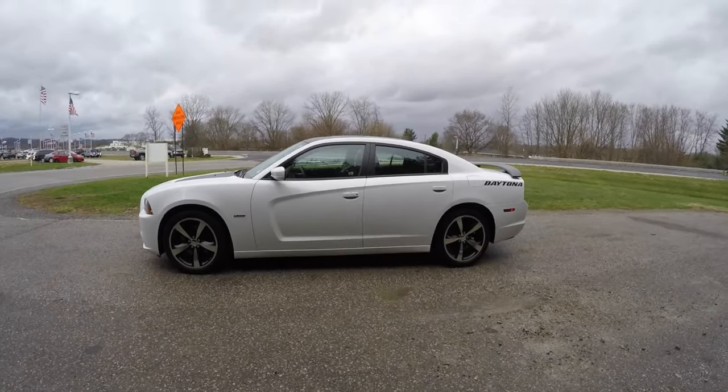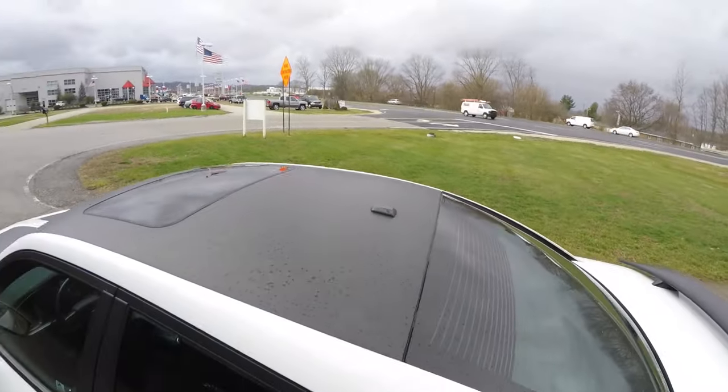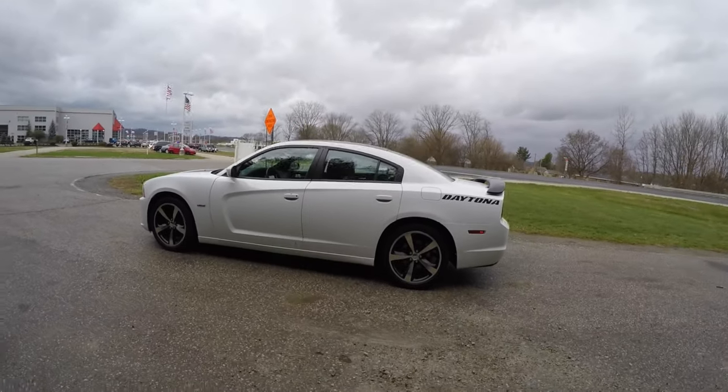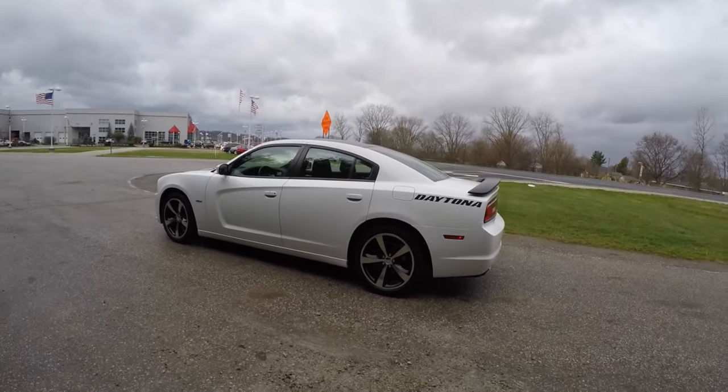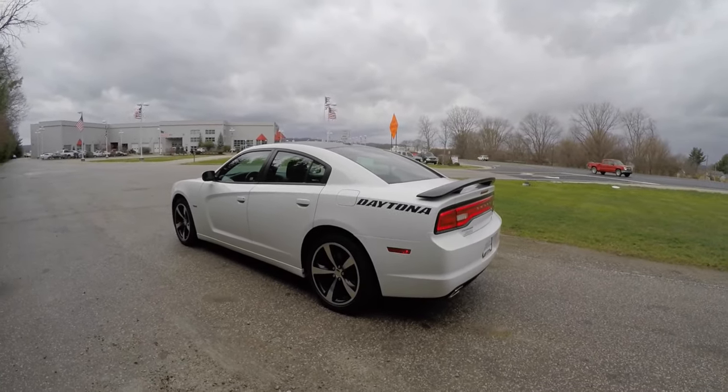It does have the matte black roof. Inside is a dark slate premium cloth sports seats with the Daytona blue stitching.